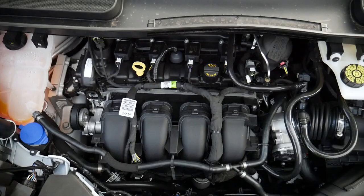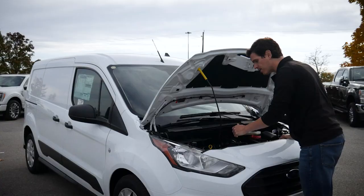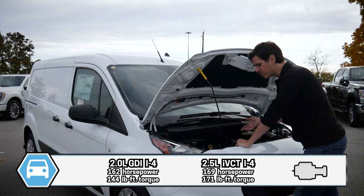The 2.0-liter engine I'm looking at here in Canada pushes 162 horsepower and 144 pound-feet of torque. The 2.5-liter that's optional in Canada and available in the U.S. as well produces 169 horsepower and 171 pound-feet of torque — so a little bit of a difference from a power perspective.